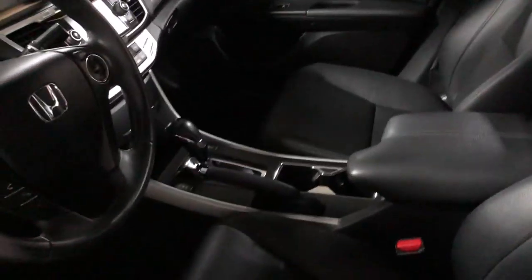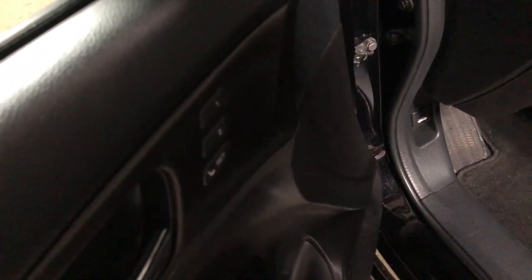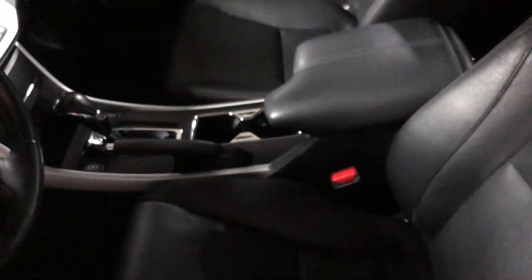You do have power seats on the driver and passenger side, and heated seats in the front as mentioned. It also has a memory seat option, so if you have two drivers you can switch to your comfort zone very easily.